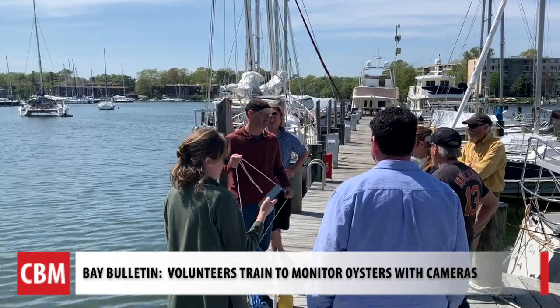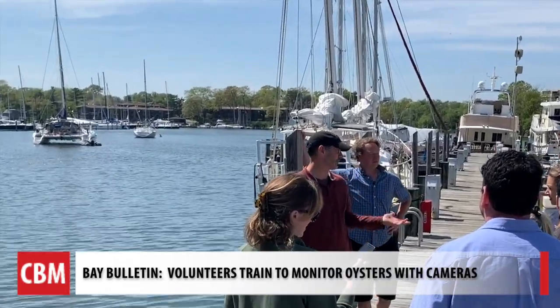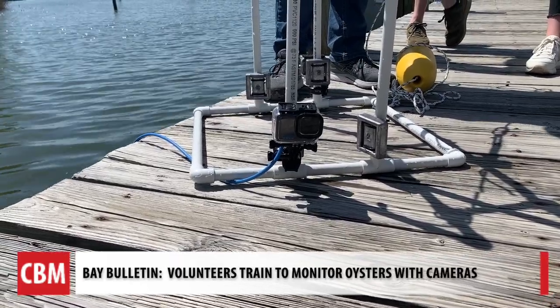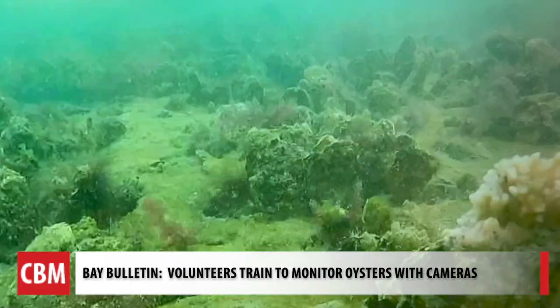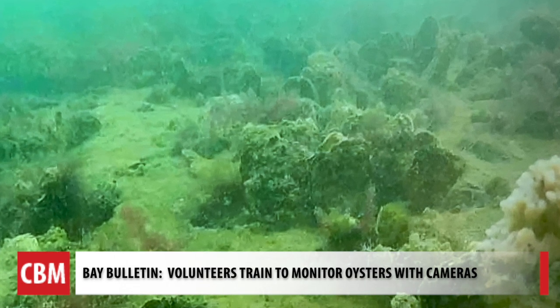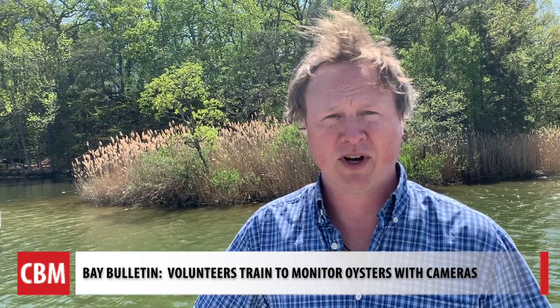She and many others are bringing a wealth of knowledge to our water. This is the first time we've been doing this sort of targeted, scientifically grounded videography of the oyster reefs. It's really important to us to understand the efficacy of our restoration efforts. We've put an awful lot of time and money into restoring the oyster populations on the river, and we want to make sure that money is being well spent.